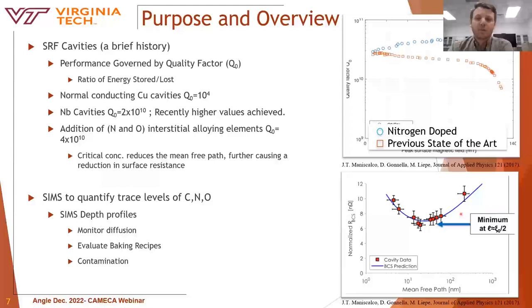The performance of SRF cavities is governed by the quality factor, Q0, which can be thought of as efficiency — the ratio of energy stored versus energy lost. Older normal-conducting copper cavities typically report Q0 values of about 10 to the 4, while niobium cavities are capable of achieving Q0 values above 10 to the 10. Some of this efficiency gain is offset by cryogenic costs, but the net increase is still about a factor of a thousand times better.